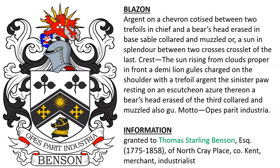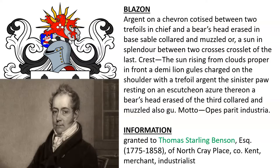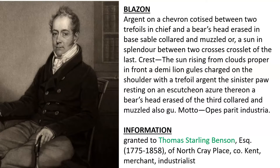Next — I'm not going to read this rather long blazon — but this was the coat of arms and crest granted to Thomas Starling Benson Esquire, born 1775, of North Cray Place in county Kent, England, described as a merchant and industrialist. And here we see his likeness.